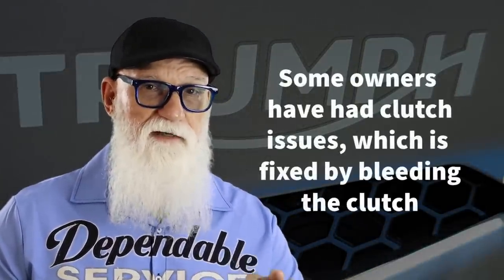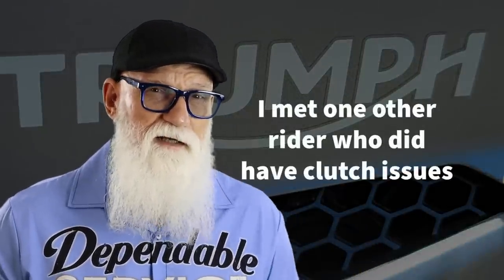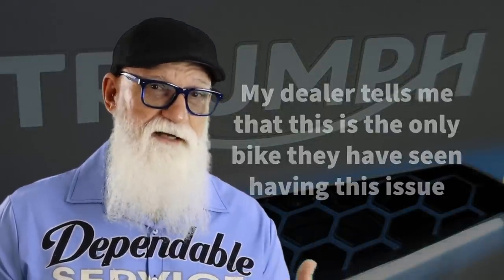The only other issue that other riders are having is some trouble with the clutch. Triumph has issued a service bulletin to have all these bikes have the hydraulic clutch bled, and I had that done on this last service. I talked to one other rider who has the exact same bike and has been in about five or six times to have his clutch worked on. They kept bleeding it and finally ended up replacing the slave cylinder. I haven't had any problem with the clutch whatsoever.